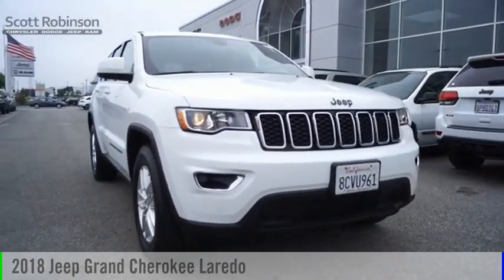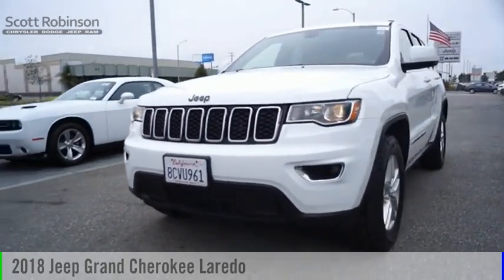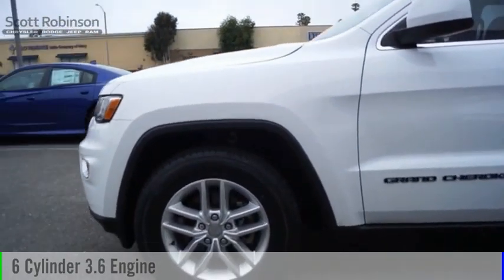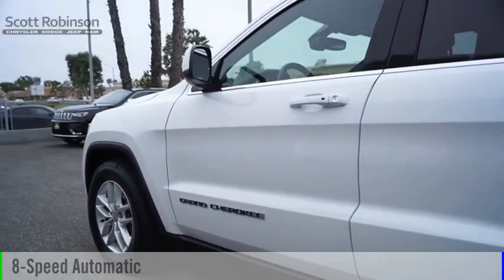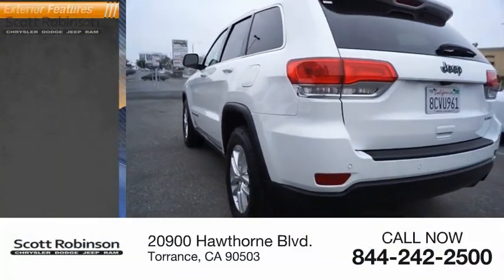Make a great choice today with the 2018 Grand Cherokee. This vehicle is powered by a two-wheel drive six-cylinder 3.6 liter engine and comes with an eight-speed automatic transmission. This vehicle has less than 30,000 miles.